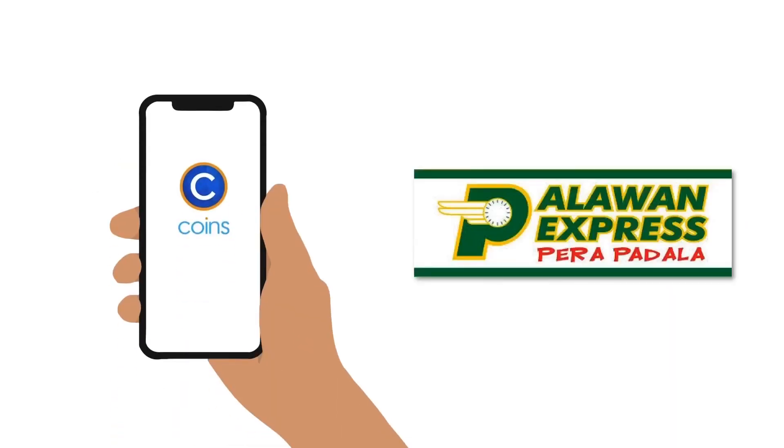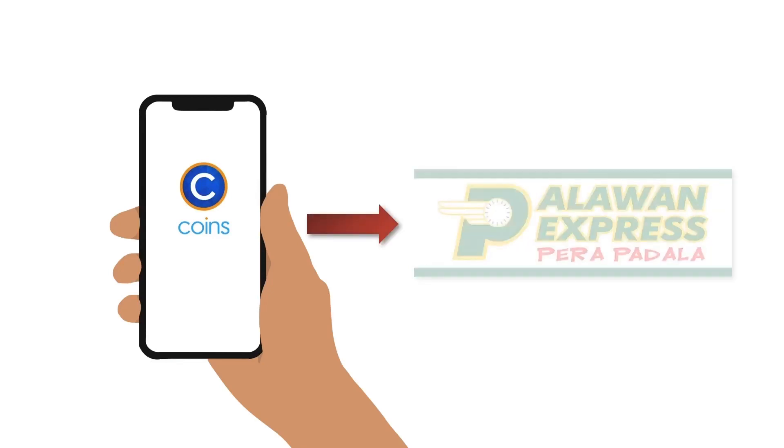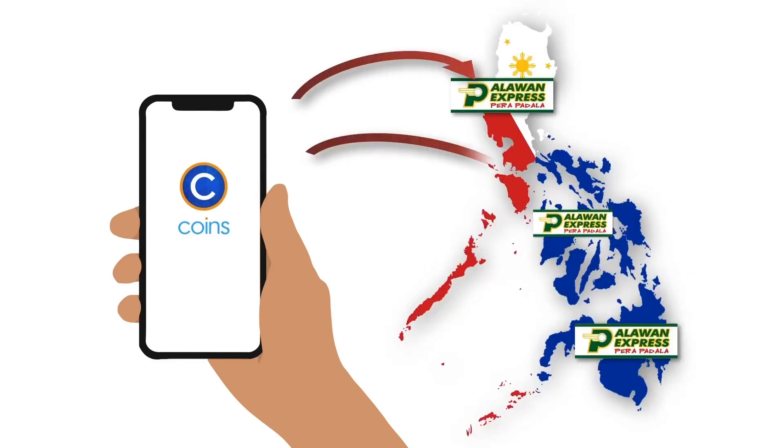So that's how you can send money online to Palawan Express Pera Padala via the coins app. If you found this video useful, share it with a friend, hit the thumbs up icon, and remember to subscribe.